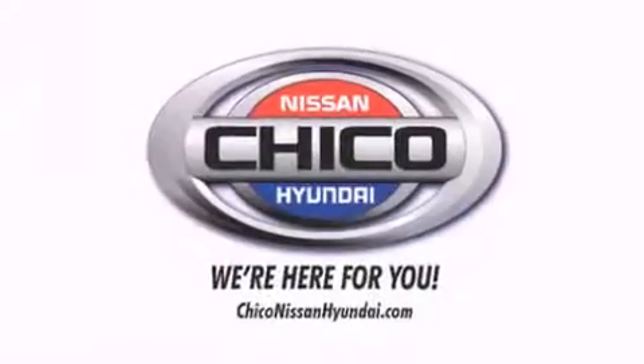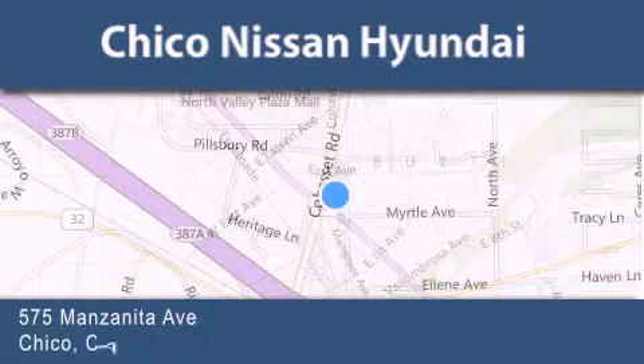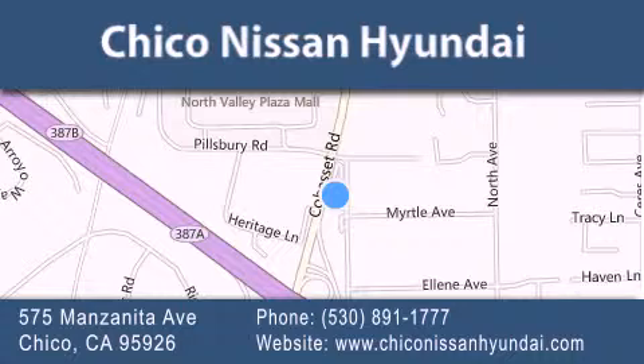Thank you for considering Chico Nissan Hyundai for your next new or pre-owned vehicle. If you have any questions, visit our website, give us a call or stop by our dealership. We are conveniently located at 575 Manzanita Avenue in Chico, California. Take Highway 99 to the Mangrove Cohasset exit. Hope to see you soon.